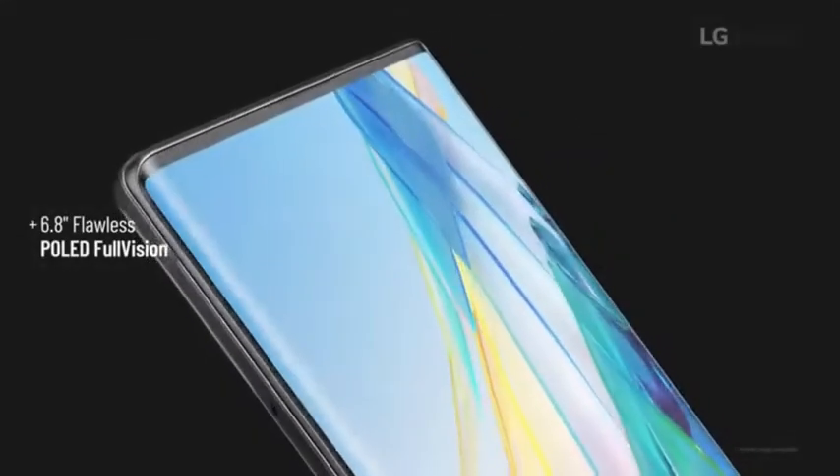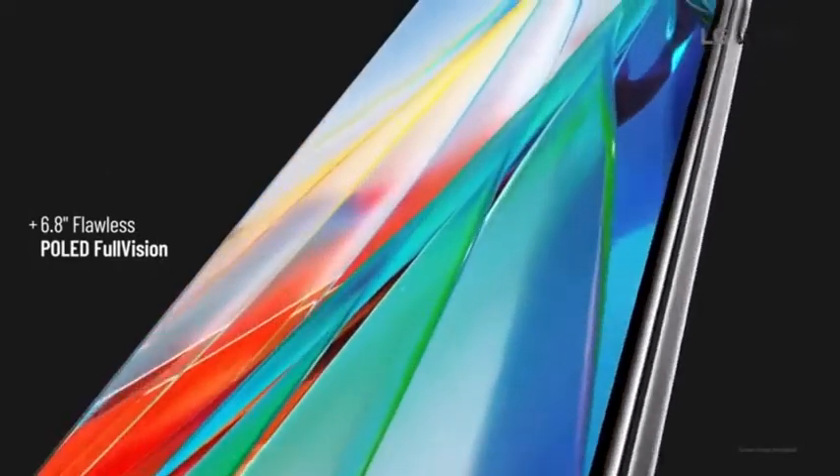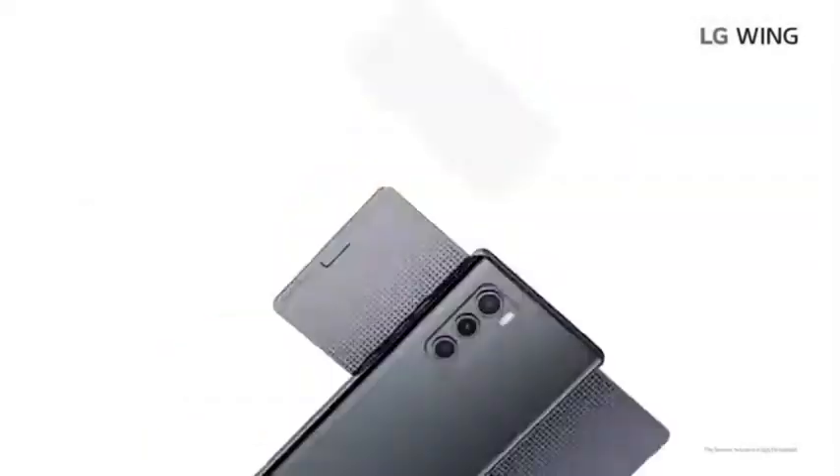This smartphone is very good. The display is 6.8 inches, Primary Full HD, flawless POLED display. POLED stands for Plastic Organic Light Emitting Display.